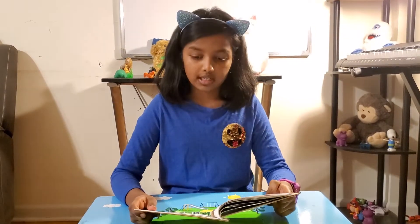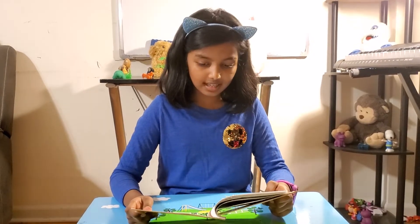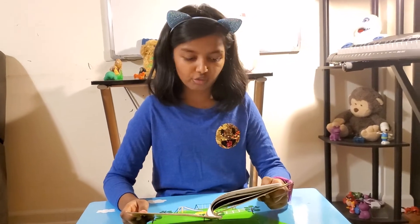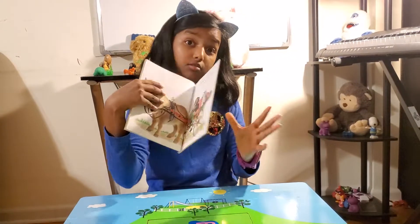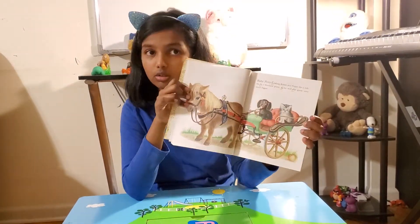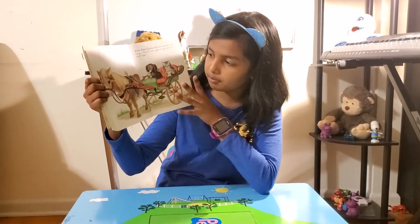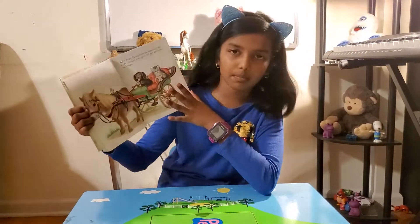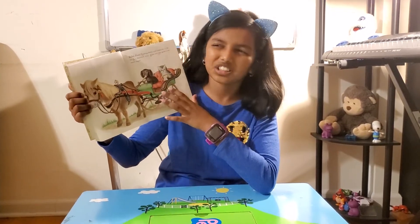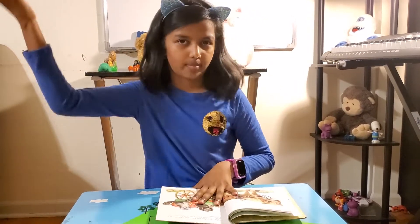Baby pony is taking kitten and puppy for a ride. He is a Shetland pony, so he will not grow very much bigger. I love ponies because they're almost similar to unicorns, and I also love unicorns. It looks like the baby pony, when he grows up, will still look like a baby because he doesn't grow very much.